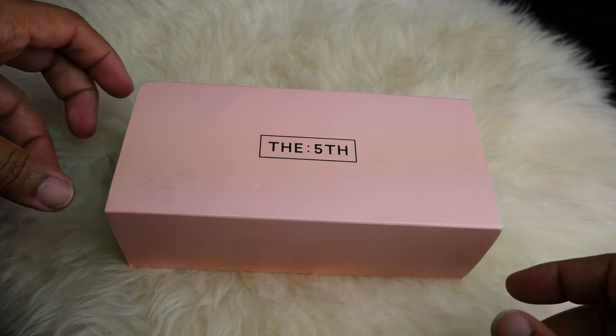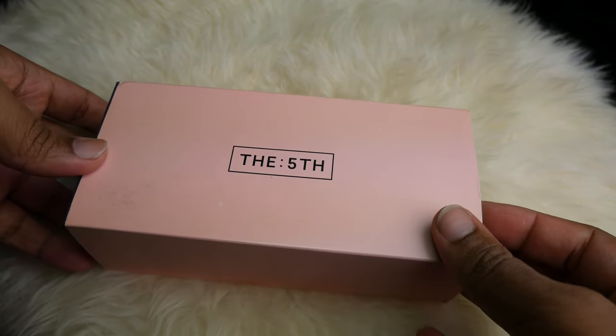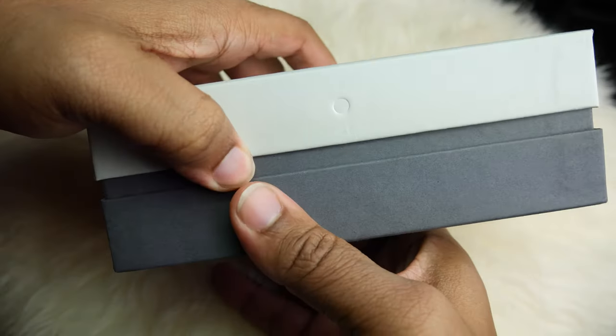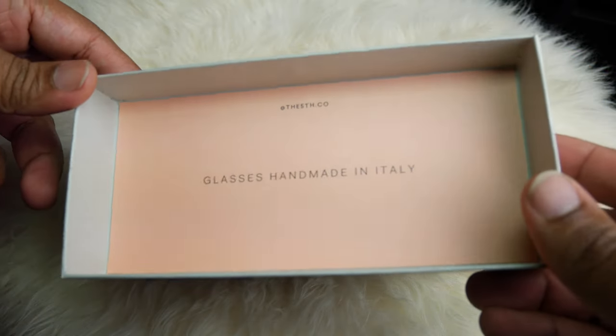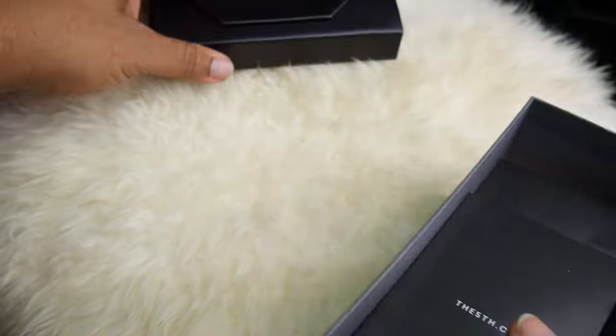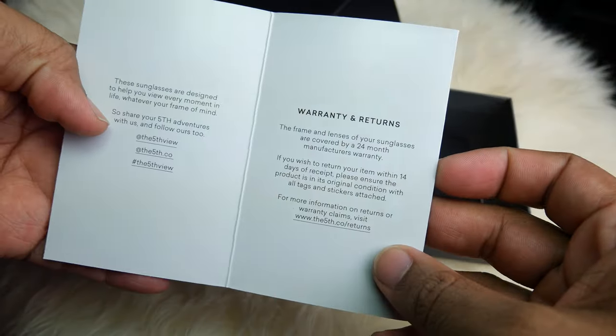Beautiful people, it's your boy Ramon in the building with something I was not expecting. It's as if I went to sleep, woke up and The Fifth made sunglasses all of a sudden — and not only do they make sunglasses all of a sudden, but they make some dope stuff.